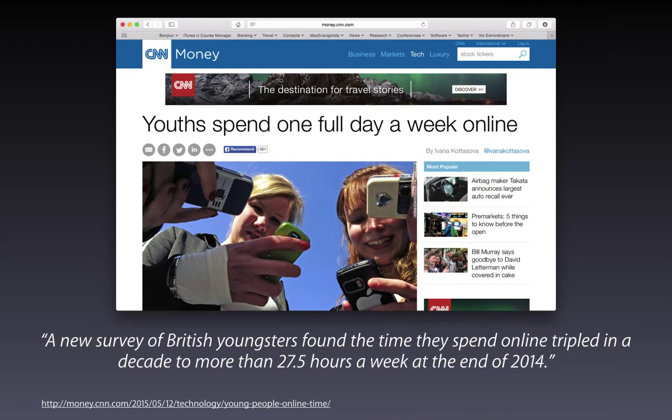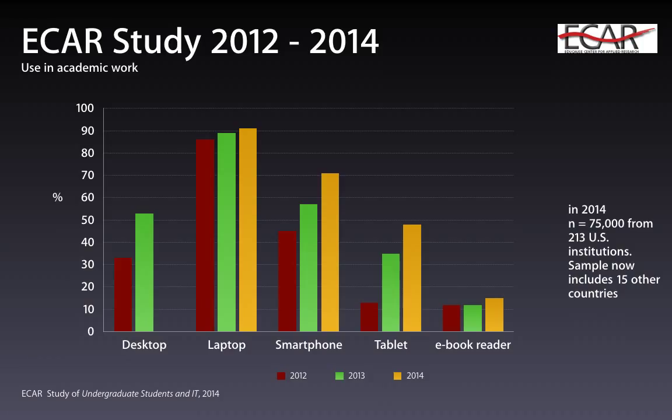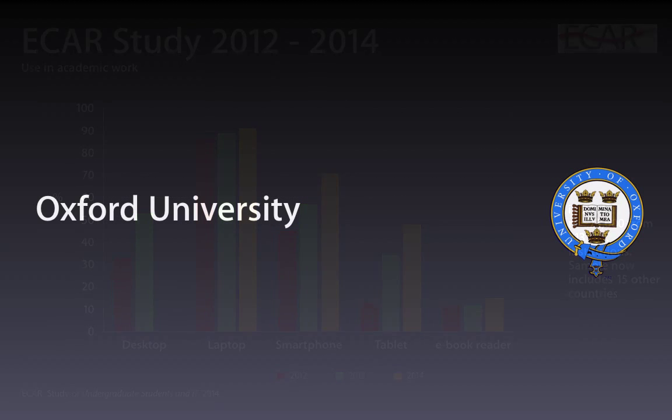We know that student access to the internet via mobile devices has increased significantly. This survey of high school students found that one day a week was being spent online — that's tripled in a decade. Looking at university students, the ECAR study — the largest study of undergraduate students, n equals 75,000 students from over 200 US institutions and now 15 other countries — found that smartphone ownership is over 70% internationally and tablet device ownership over 50%. Let's also look at Oxford as a comparative Russell Group university.